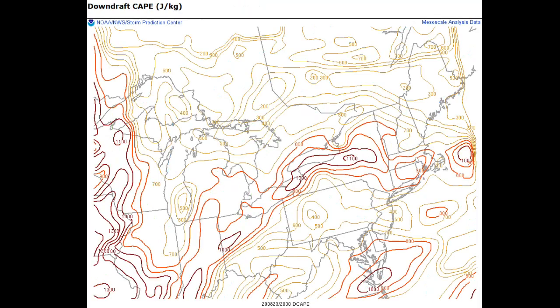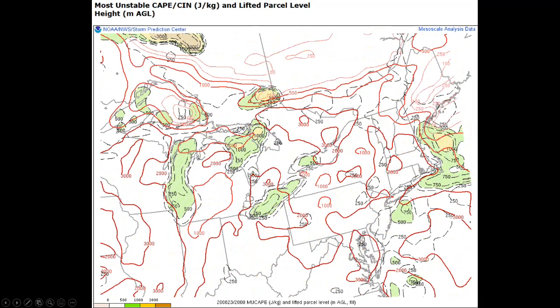As we talk about the damaging wind threat, something we like to look at is downdraft CAPE. Anything over 800 joules definitely supports damaging winds. We have 800 to 900, and earlier in the afternoon we had 1,100 downdraft CAPE here in the Rhode Island, Connecticut, and Massachusetts region. This downdraft CAPE helps create damaging wind gusts out of these thunderstorms — that's why we had so many severe thunderstorm warnings and a tremendous amount of wind damage reports, still coming in today. Most unstable CAPE is up around 1,500 to 2,000 joules, which again favors intense thunderstorm development.